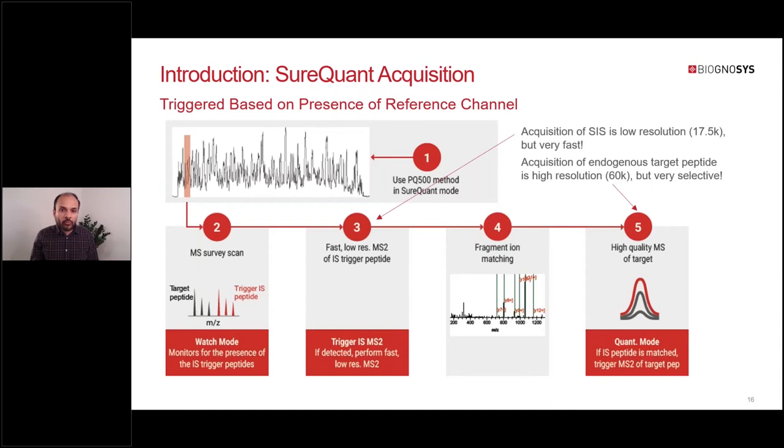Here's an overview of how SureQuant works. SureQuant relies on SIS peptides for triggering the endogenous target peptide. In each MS1 full scan, it checks for the presence of an IS trigger peptide based on an intensity threshold. If an IS peptide is detected and passes the threshold, it triggers an MS2 scan for that IS peptide. Once acquired, it matches fragment ions that should belong to the SIS peptide. If enough fragments match, it triggers an MS2 scan for the endogenous target peptide. SIS acquisition is done at low resolution for speed, while endogenous target peptides are acquired at high resolution for selectivity.